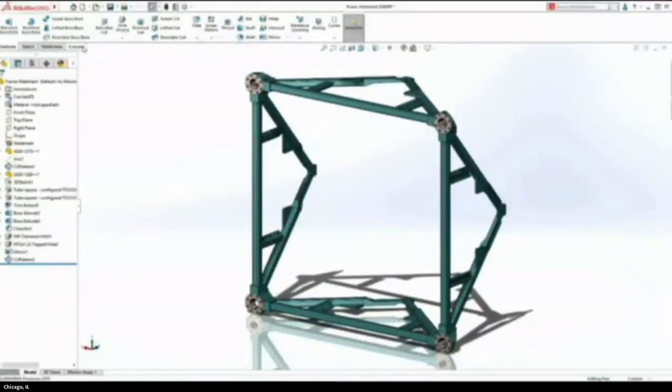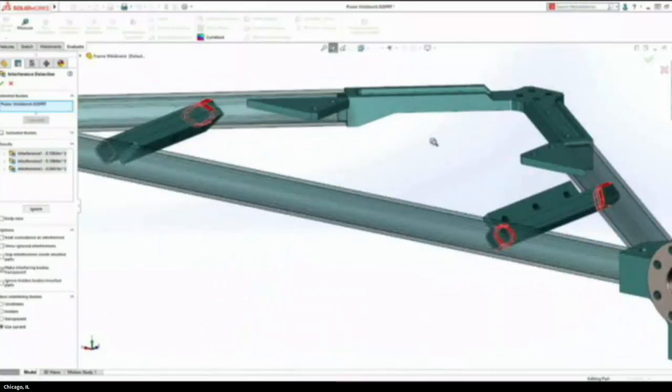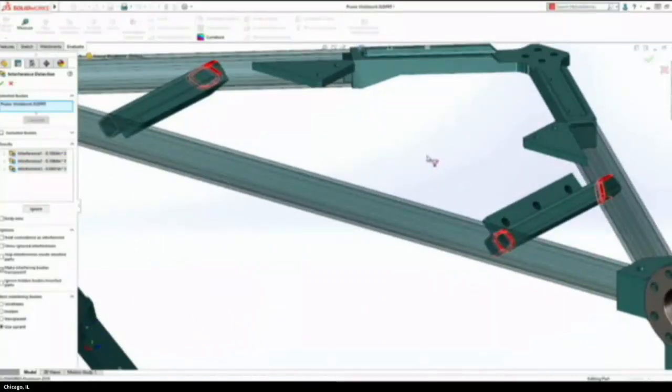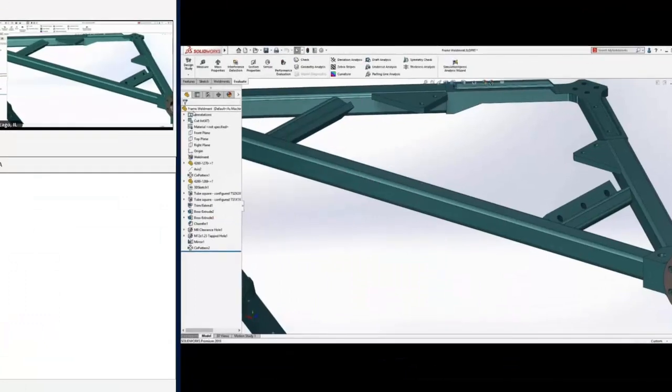A couple part delighters. Weldments come in handy in a multi-body part. But if we wanted to check if things interfered, previously we'd have to save the multi-body part as an assembly or use the merge command inside the multi-body folder. Now, without saving it as an assembly, I can do interference detection right in the part. That workaround is gone — life's a little bit easier.